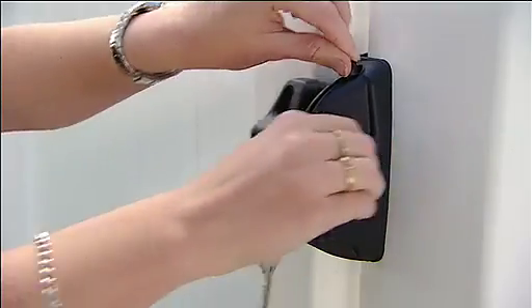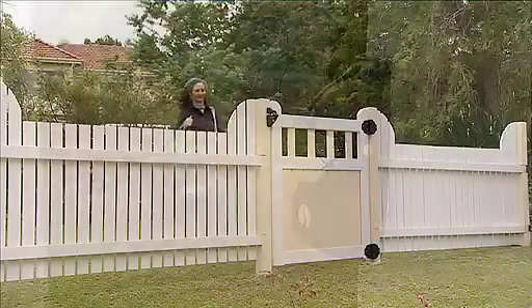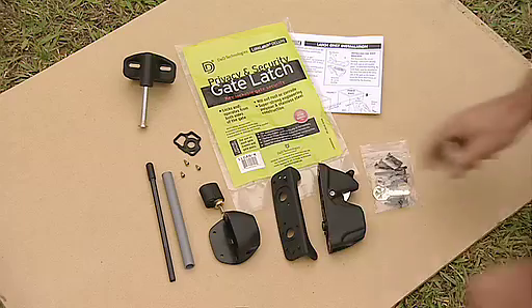LockLatch Deluxe offers top quality security and durability, thanks to its tough 100% rust-free construction, and offers a great solution for a wide variety of fencing situations.